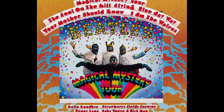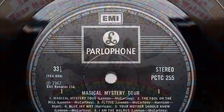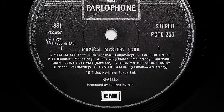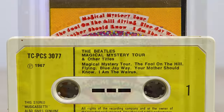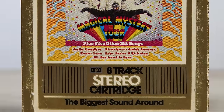Magical Mystery Tour didn't get a vinyl release in the UK until 1976, when it used a dub of Capitol's album tape – fake stereo mixes and all. But the album was released on tape in the UK in June 1973 and included true stereo mixes of every track. Why they didn't use the same master for the 1976 vinyl is a mystery.